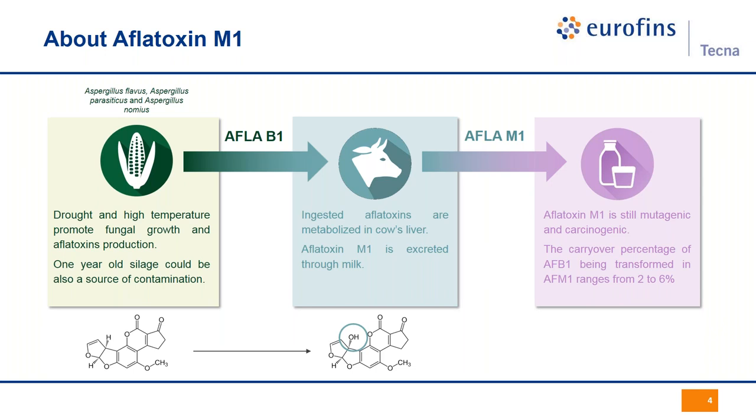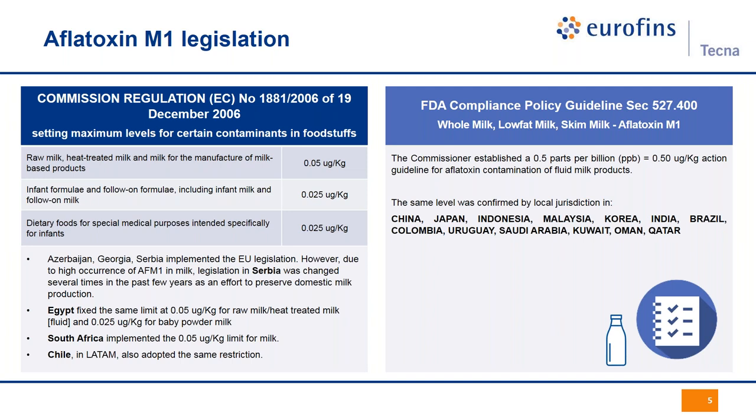Although the purpose of the metabolic pathway of cows is the detoxification of the native toxin, Aflatoxin M1 is still classified as carcinogenic. This is the reason why we have different jurisdictions and regulations in place around the world.